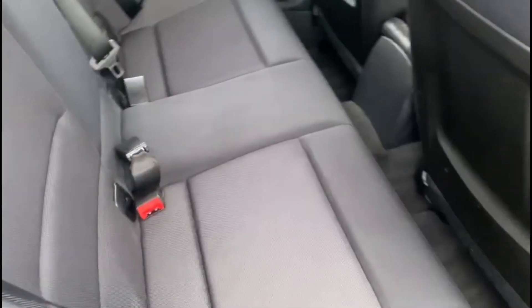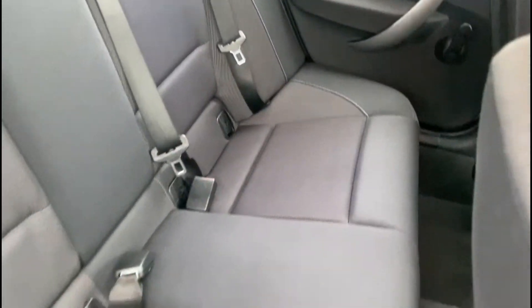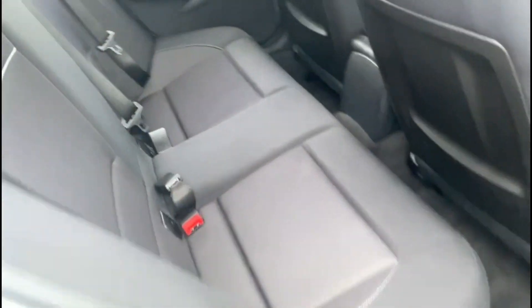In the back, it has a really nicely kept interior. It also comes with some rear isofix anchor points.